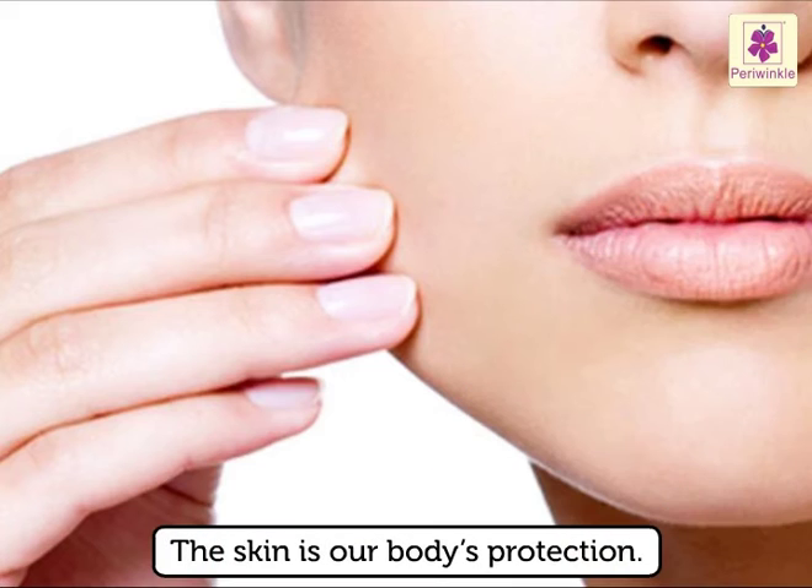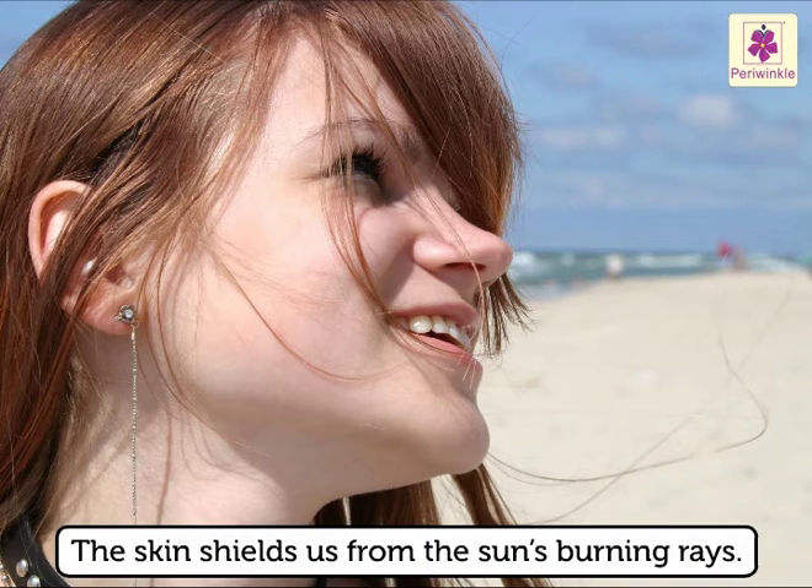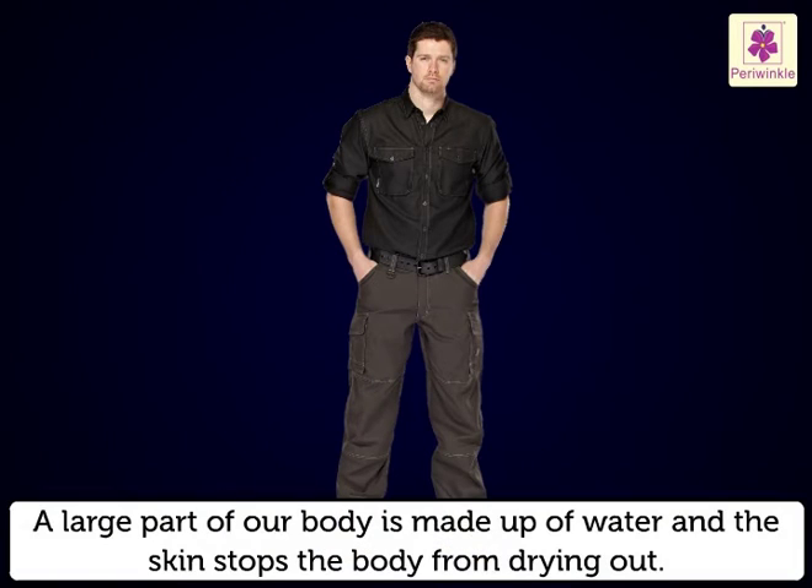The skin is our body's protection from the outside world. It keeps out dirt, water and germs and also shields us from the sun's burning rays. A large part of our body is made up of water and the skin stops the body from drying out.